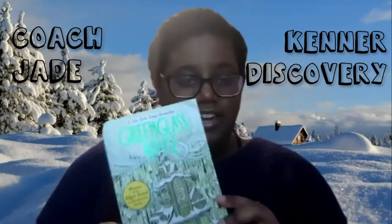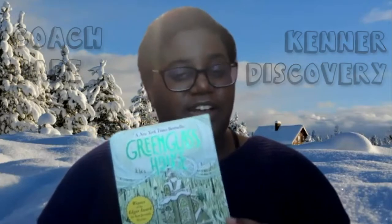They say you shouldn't judge books by their cover, but nice cover art does help, especially when you're an artist.